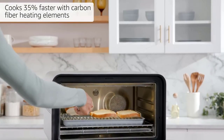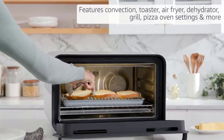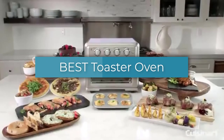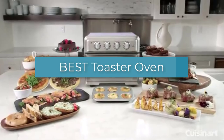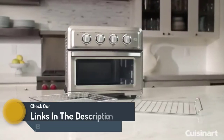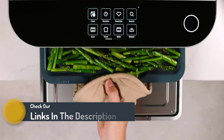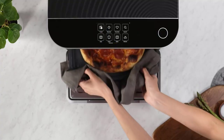Hello guys, today in this video we are going to help you find out the best toaster oven on the market. I made this list based on my personal opinion and I tried to list them based on their quality, durability, customer reviews, and more. If you want to see their price and find out more information about them, you can check our links in the description below.